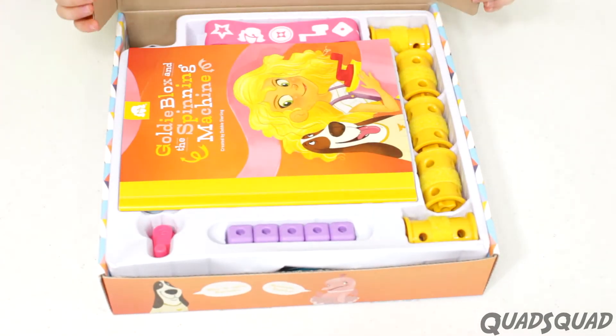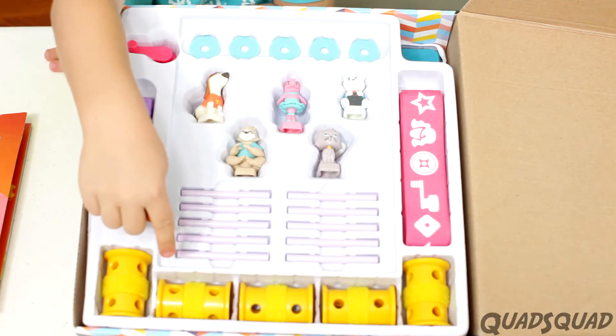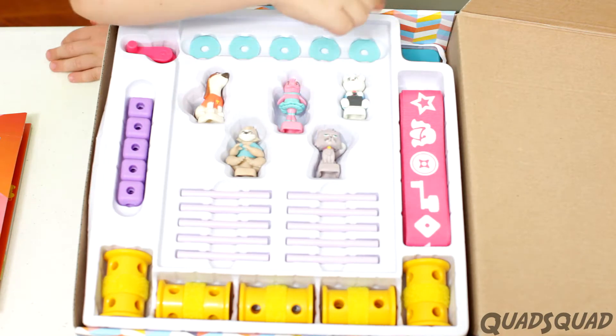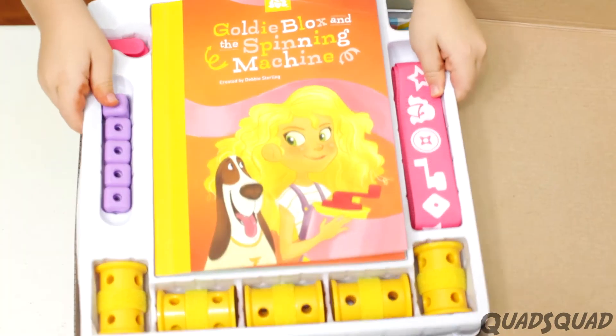In the box, you get 5 blocks, 10 axles, 5 wheels, 1 ribbon, 5 washers, 1 crank, and 1 pegboard.